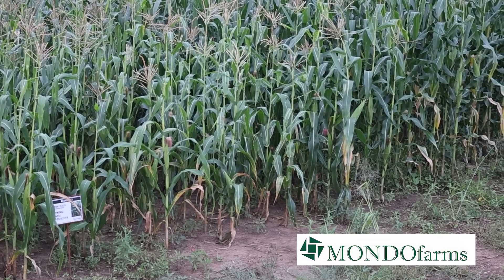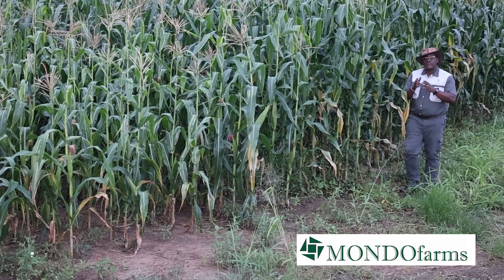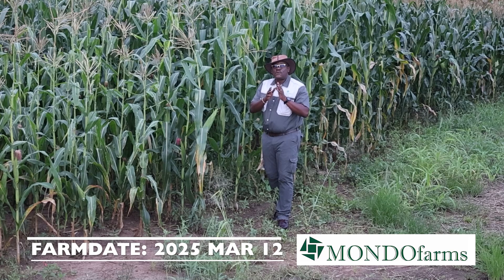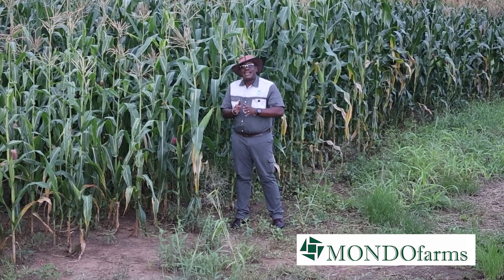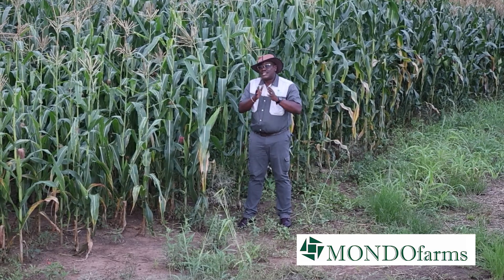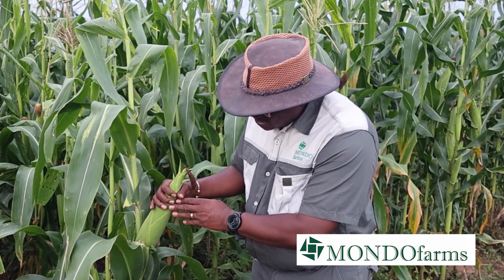Growing maize successfully involves a number of things, but one of the most important is feeding it the right thing at the right time. We normally apply two types of fertilizers to our maize. The first is right at the very beginning during the establishment phase to give it a good start. The second is applied when the crop is in its vegetative state to help it during its reproductive stage so it can produce beautiful cobs like this.